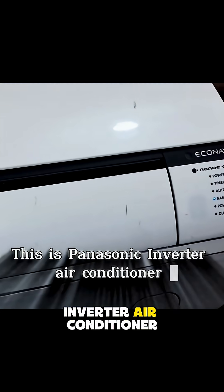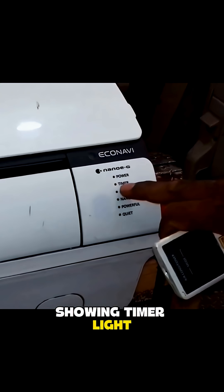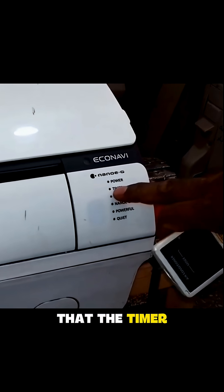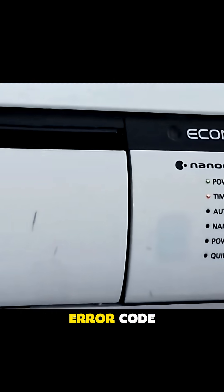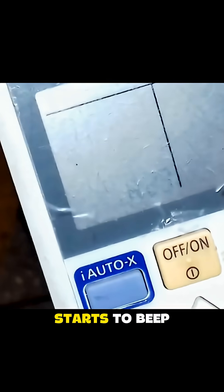This is a Panasonic Inverter Air Conditioner, and it is showing the timer light blinking. You can see that the timer light has turned on. I have pressed the button, and now we're searching for the error code. You can see that the code is cycling through, and when it reaches H23, it starts to beep.